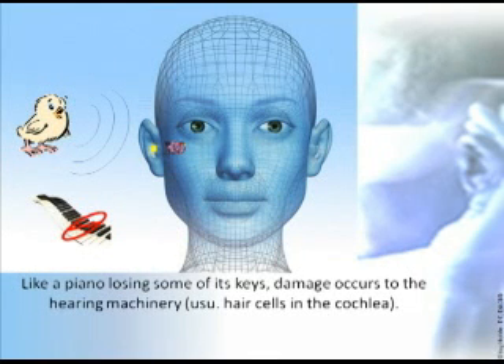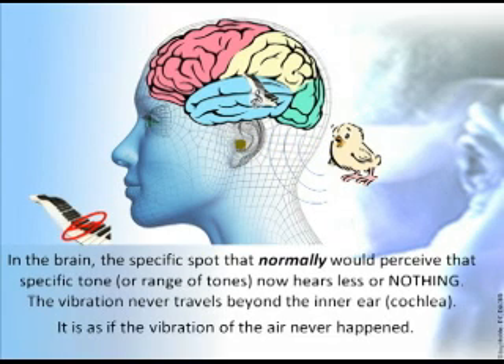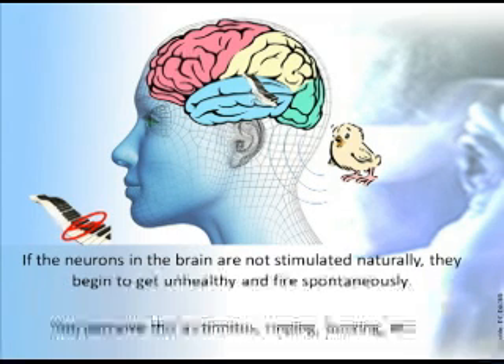Like a piano losing some of its keys, damage occurs to the hearing machinery — usually hair cells in the cochlea. Now a portion of the sound from the environment cannot be signaled to the brain. In the brain, the specific spot that normally would perceive that specific tone or range of tones now hears less or nothing, because the vibration never travels beyond the inner ear. If the neurons in the brain are not stimulated naturally, they begin to get unhealthy and fire spontaneously. You perceive this as tinnitus — ringing, buzzing, etc.